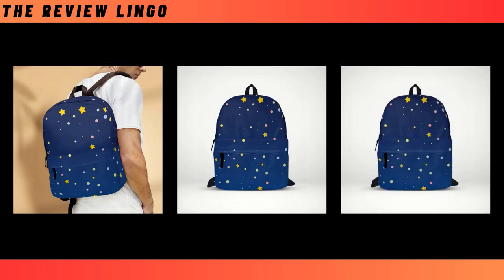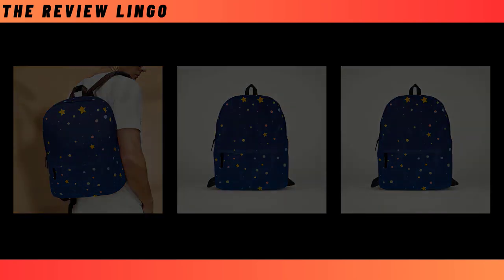Say hello to your new favorite companion — functional, fashionable, and undeniably fun. You will find the product link in the description and comments.